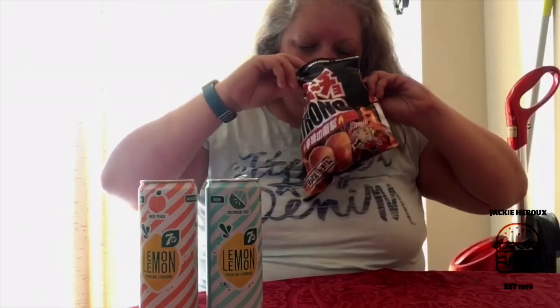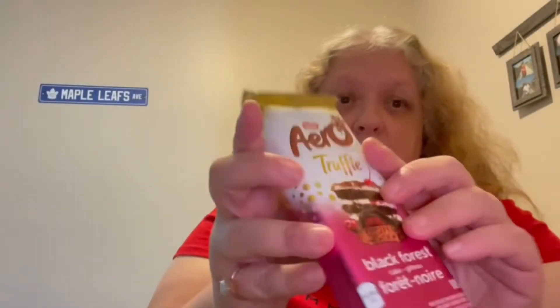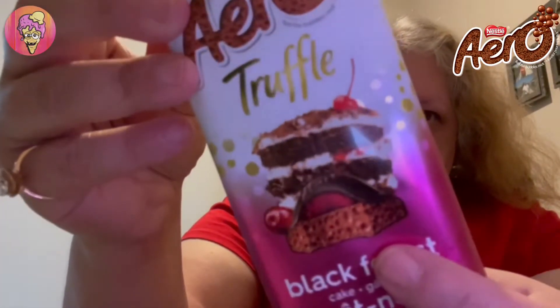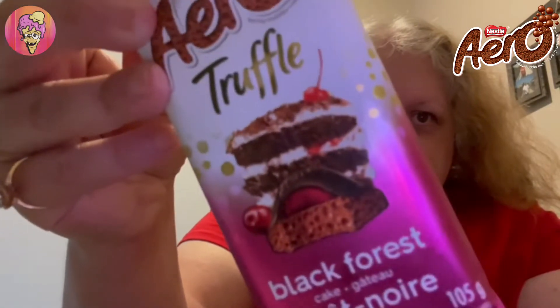Hey guys, welcome to today's review. Today it's gonna be the Arro Truffle Black Forest. This is what the packaging looks like — apparently this is what it's supposed to look like, and what it's supposed to taste like: black forest cake.